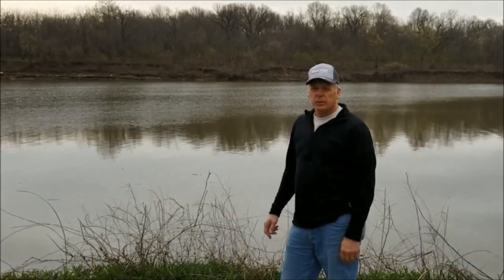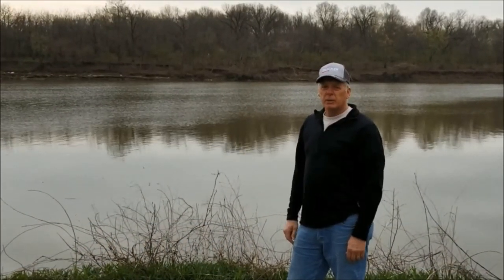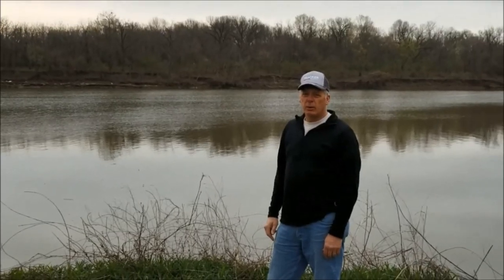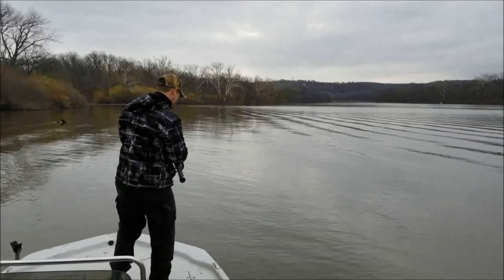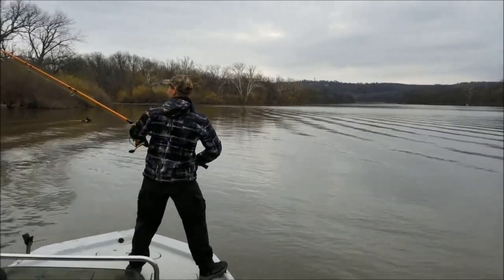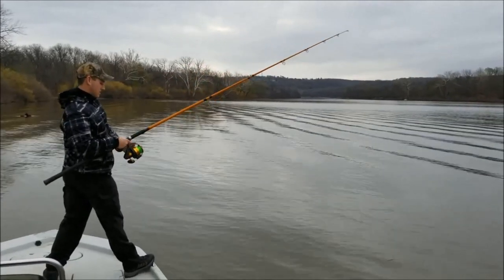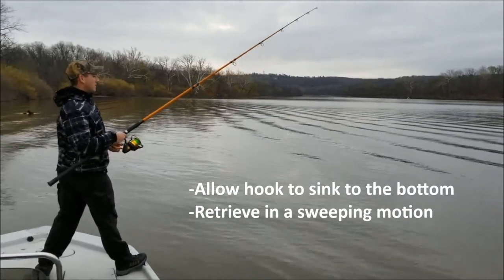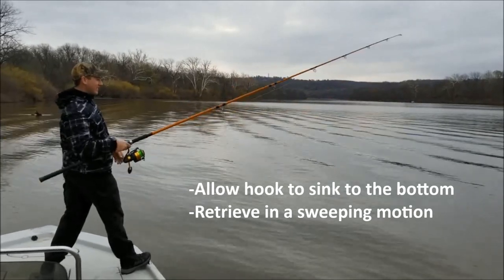It's an amazing success story about paddlefish and how they manage it. After I go out fishing today, I'll come back and share some of that information with you about how Oklahoma manages this fishery species. Paddlefish are filter feeders, so the technique to catch them is to cast out into the water, allow the hook to sink to the bottom, and then retrieve the hook in a sweeping motion, hoping to catch a fish.